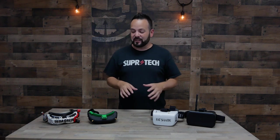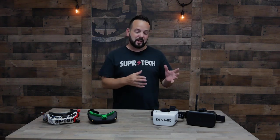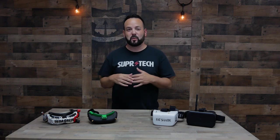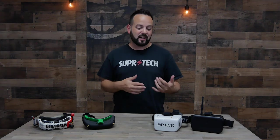Welcome to Rotor Riot and welcome back to Learn to FPV. Today we're going to talk about goggles. Goggles can be a really big investment and they're also one of the more important key items that you're going to need when you're flying. So when trying to decide on a set of goggles, aside from the obvious factor which is going to be the cost, there are a couple of other important things to look into.